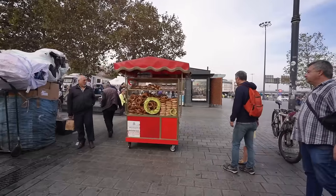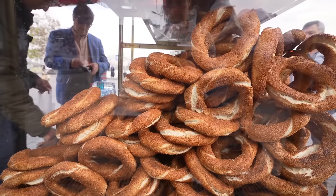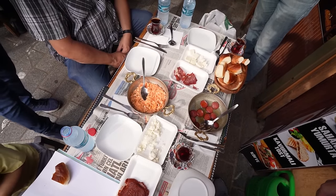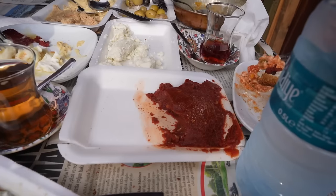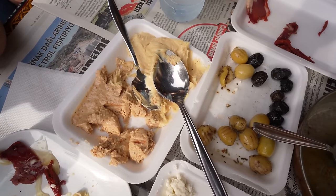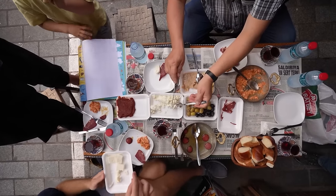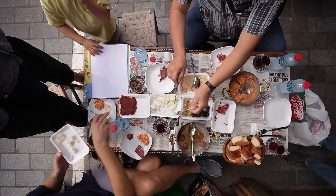We're at stop three of ten places we're going today, and we're having a traditional Turkish breakfast. The first two stops we got simit, the Turkish bagel. Then we stopped at the market to get some cheeses and meats. There's a couple of new things for us: a juca, which is a hot pepper paste, two hazelnut spreads, clotted cream, sausage, pastrami, and olives. Our third Turkish breakfast in a row, and we still have seven more stops.